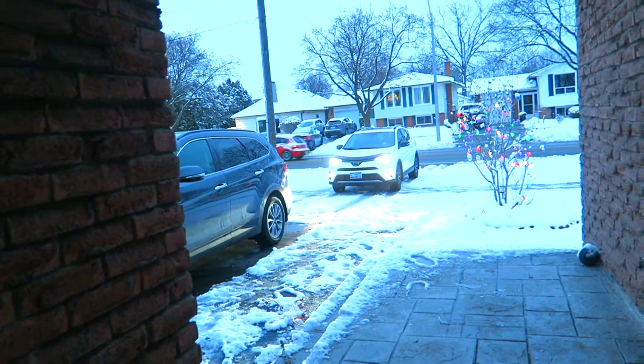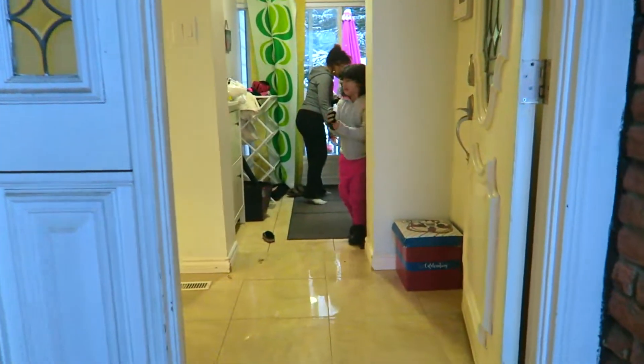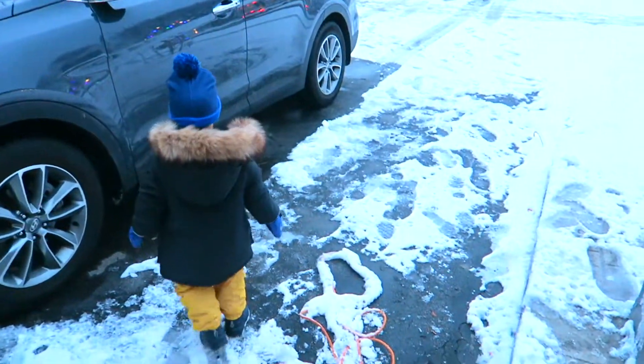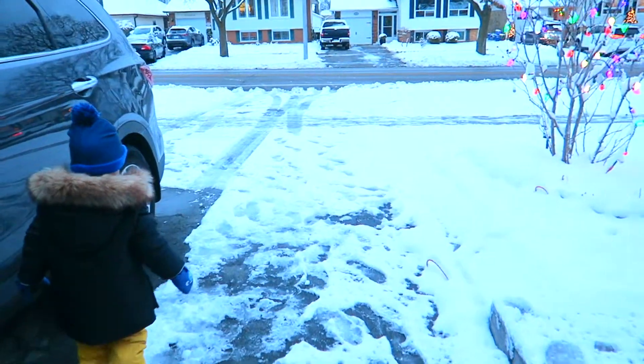Our lovely neighbors brought us some Christmas presents, so that's why we are still at the door and Leila is making a scene here. Little Emre is outside. This is our garage and this is our lovely car. Right now we need to shovel all of this driveway.